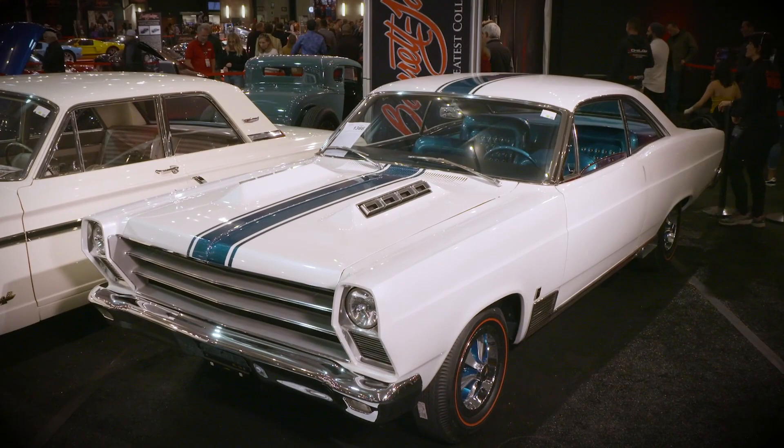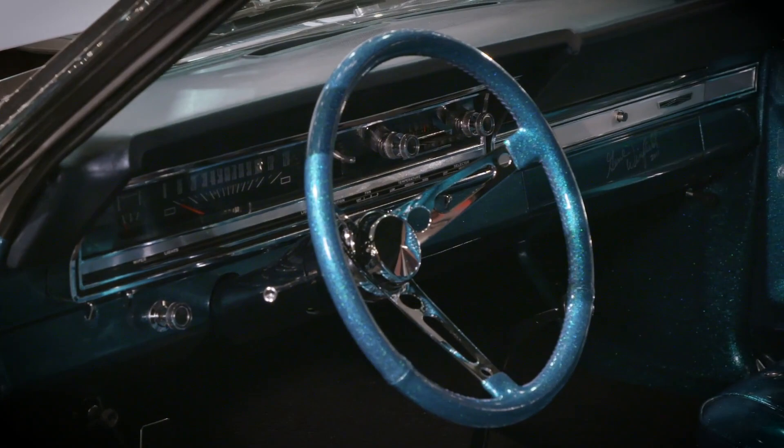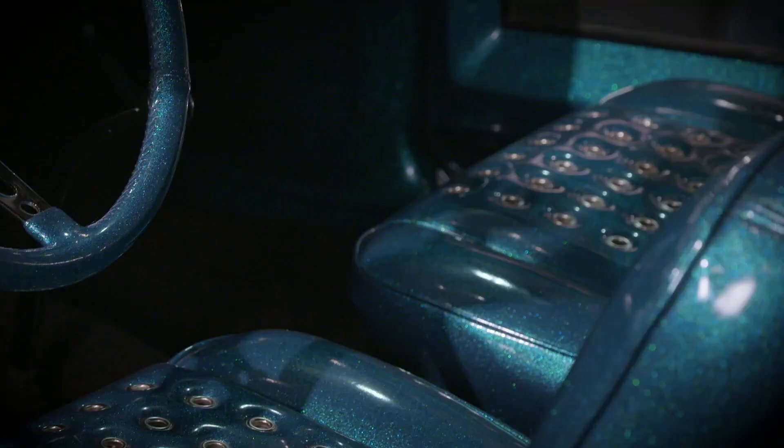They gave me a couple of drawings and they gave me a car that was a year before announcement. So they flew the car from Detroit to San Francisco and then trucked it to Modesto, where my hometown was. I had to build a special room to keep people from seeing it, and then built the car in approximately 45 days for Ford Motor Company.